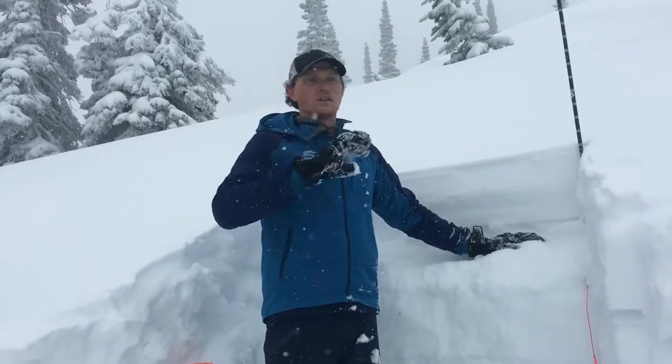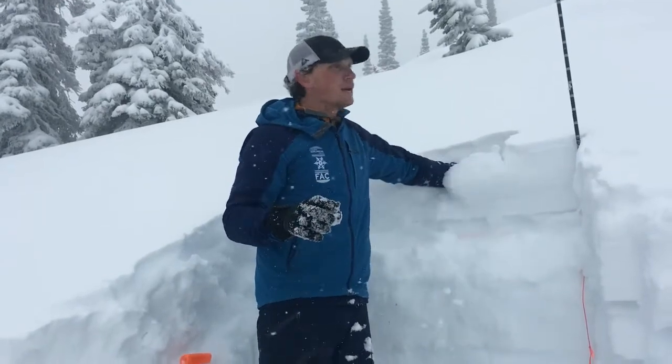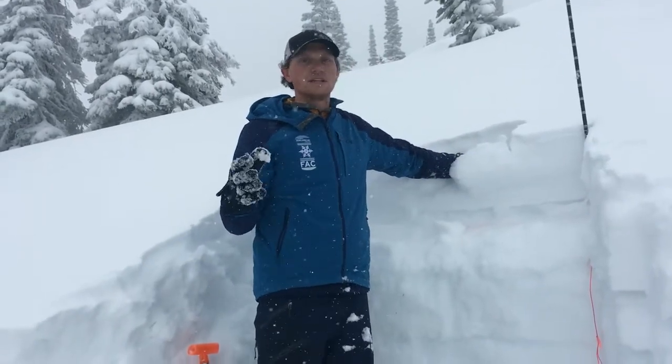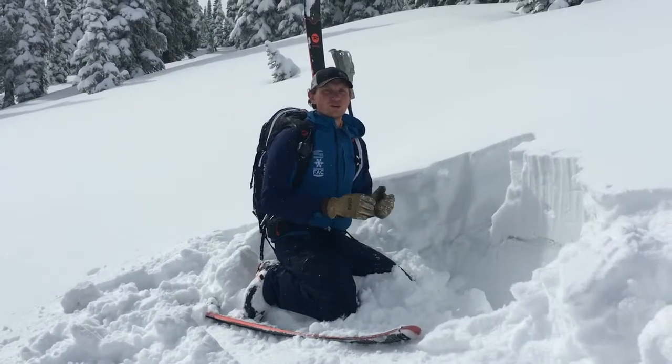Once we start to get more wind, and if we do get more snow and a slab gets put on top of this, we may start looking at our next persistent slab problem closer to the surface.